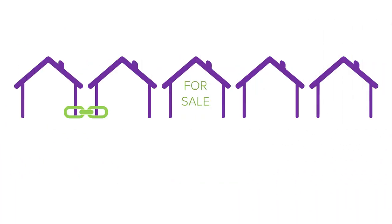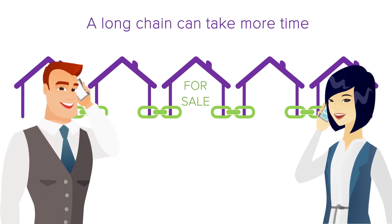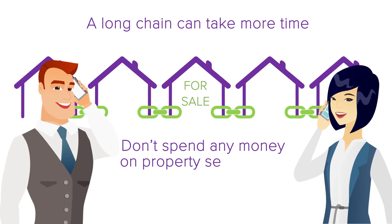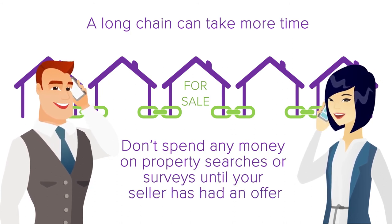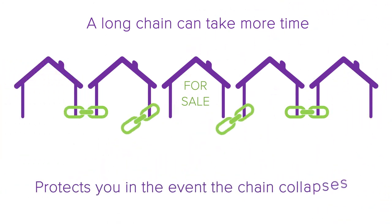Check the length of the chain with your estate agent. A long chain can take much longer, as it can take time for all parties to get themselves ready. If you've got a long chain, you shouldn't spend any money on property searches or surveys until you know your seller has an offer accepted for their onward purchase. This protects you in the event that the chain collapses and your seller no longer wants to sell to you.